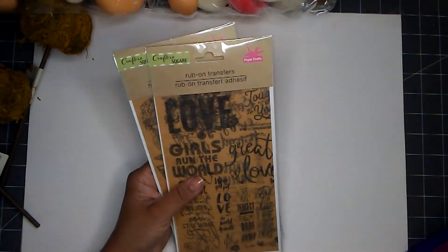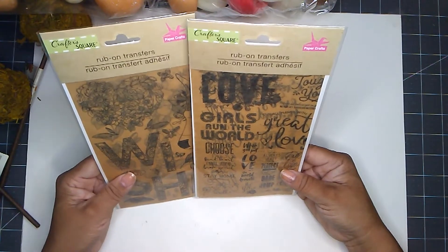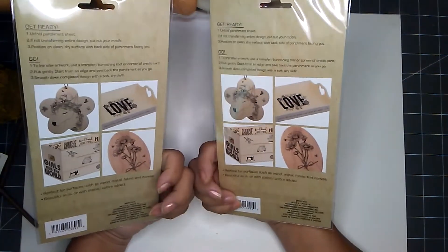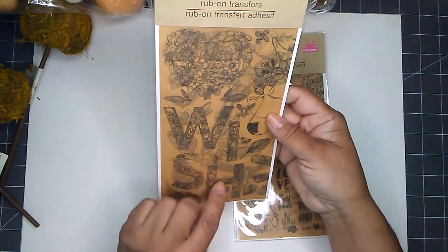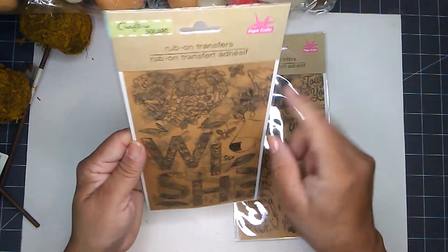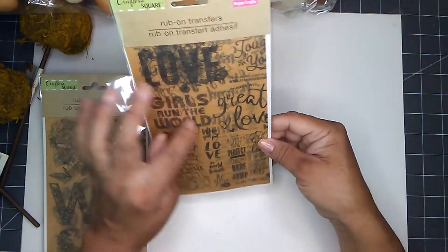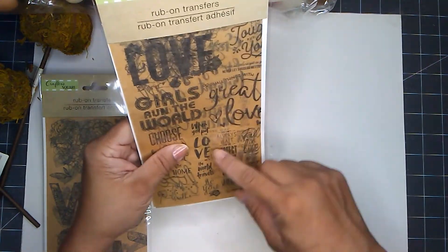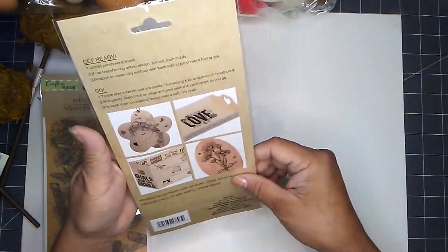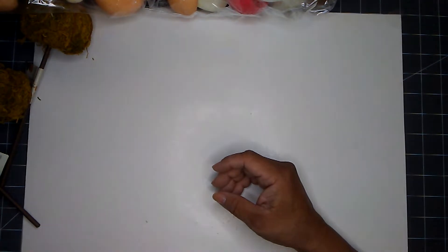I found two of these rub-on stickers — they were out during the summer or spring season when they first came out and they sold fast. I was able to find one that says 'wish' — it's like a boho collection — and then I found one with words like 'love' and 'girls around the world' with a bunch of sentiments on it. I was quite surprised to find those rub-on transfers.